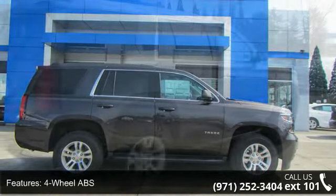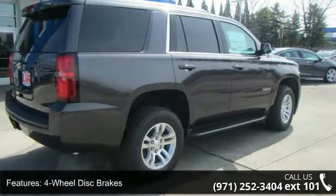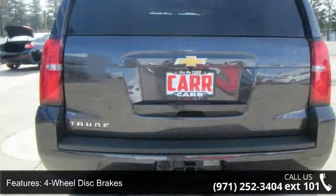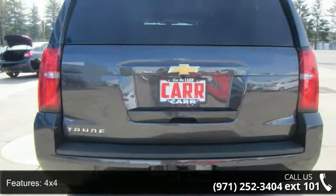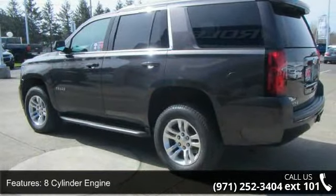Some of the top features included with this vehicle are four-wheel ABS, four-wheel disc brakes, 4x4, eight-cylinder engine, adjustable steering wheel, alarm, aluminum wheels, auto off headlights, backup camera and brake assist.